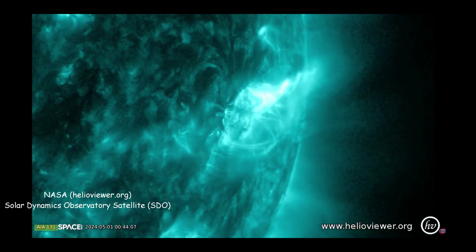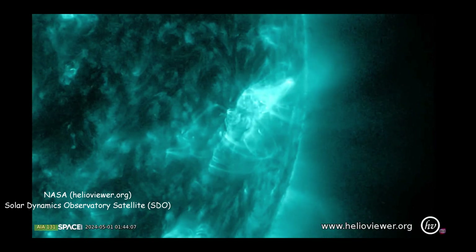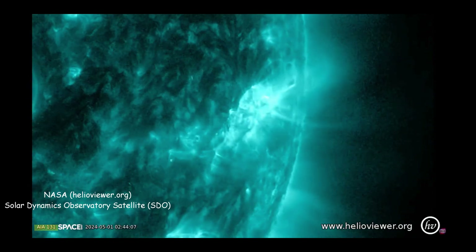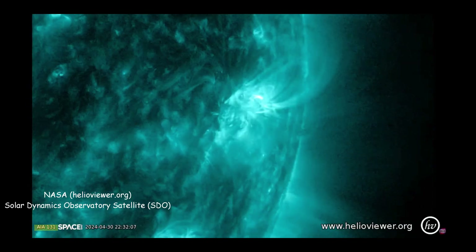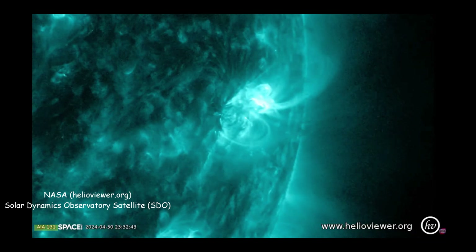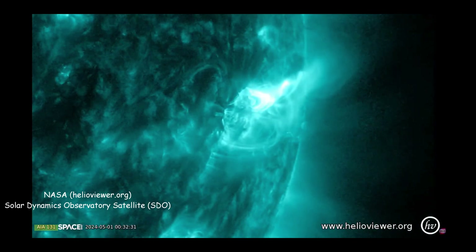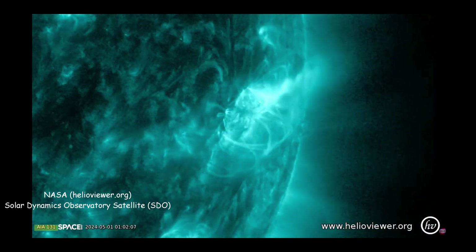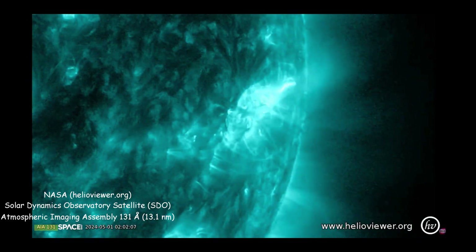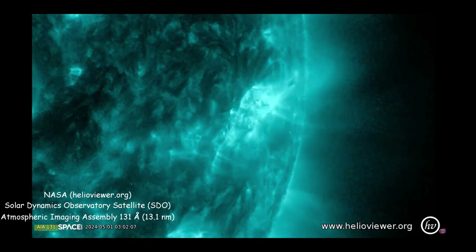Figuring out the 131 part was a lot harder. The very specific wavelength of light was obviously chosen for a reason, but what's the cause of the light we're actually looking at? To keep this video from being an hour-long lecture, the answer is there are two iron atoms, both of which are missing more than half of their electrons, which emit light at 131 angstroms and are around 10,000 degrees Kelvin. Those ions are a convenient choice because that's about how hot the filaments of the solar prominences are.